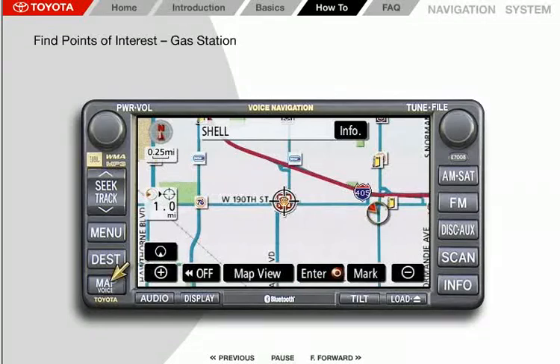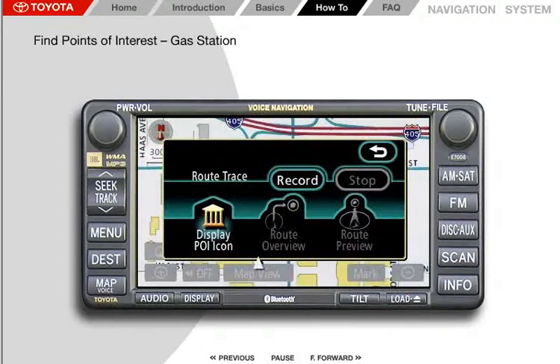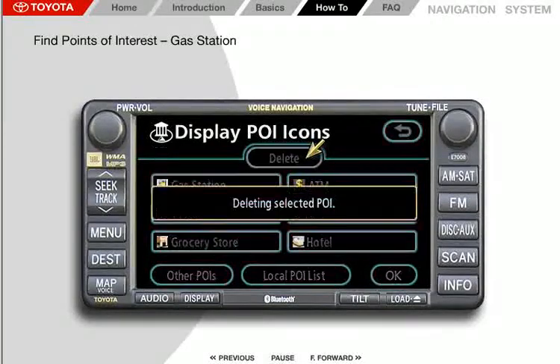Finally, if the map voice screen has become too cluttered with too many POI icons, you can turn them off. Press Map View on the map screen, then press Display POI icon, and finally press Delete at the top of the screen.